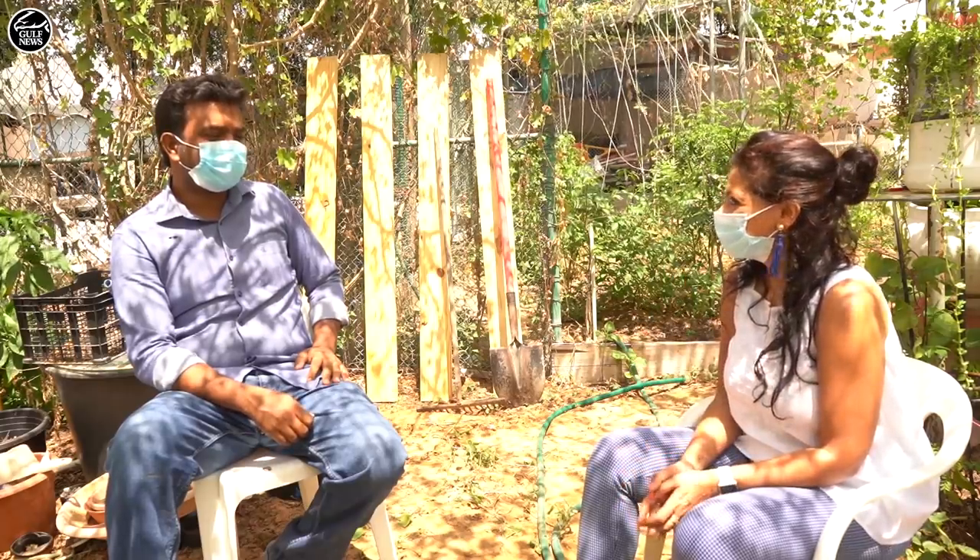Hello everyone, this is Anjana Kumar and I am standing right in the middle of a kitchen garden as claimed by an Indian expat, Mr. Praveen, who has been working really hard to make it look so pretty and beautiful.